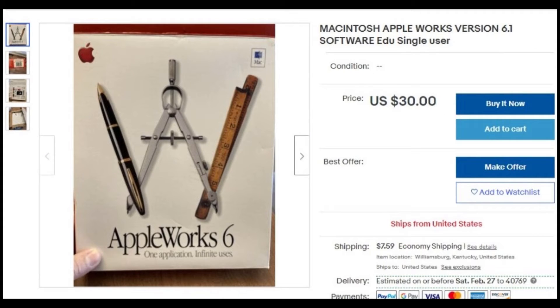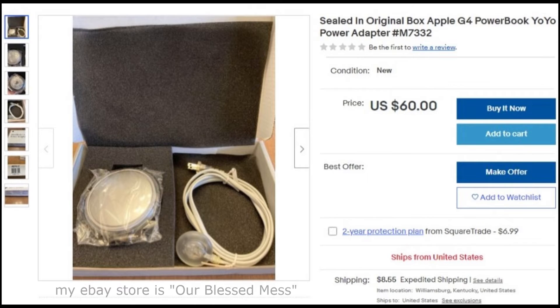Here's my vintage electronics find from a Goodwill bin: Apple Works version 6.1 software. It's like the Microsoft Office suite equivalent that Apple had back in the 90s into the 2000s. This is a 2001 version. It's complete and was never been opened — I only opened it just to verify everything was inside.